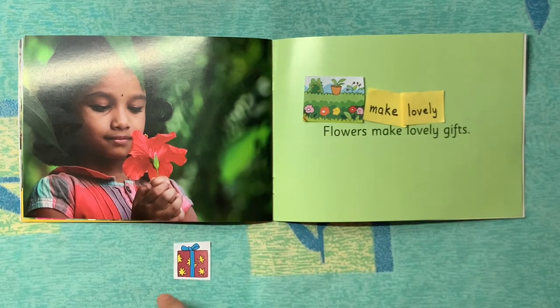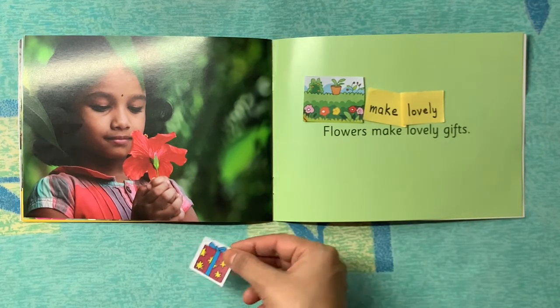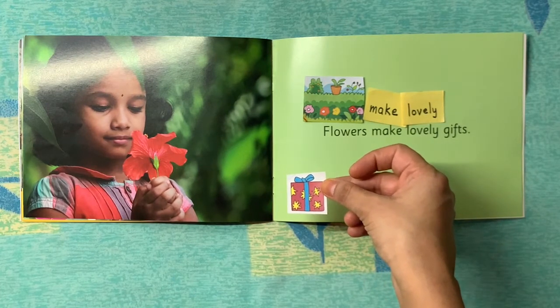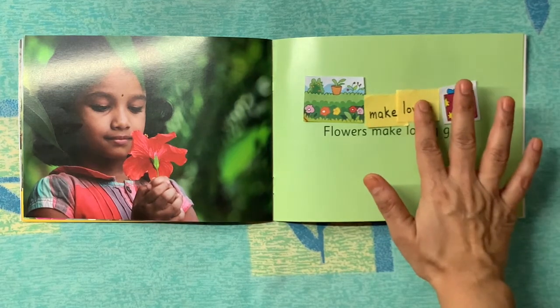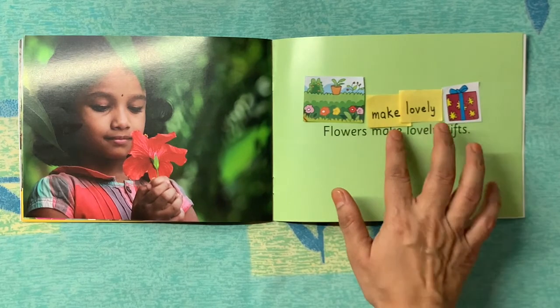Now let's look at the fourth word: 'gifts.' Do you think this picture card matches 'gifts'? Yes! So we will put this one at the end. Now our sentence is complete: 'Flowers make lovely gifts.'